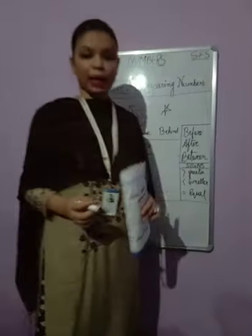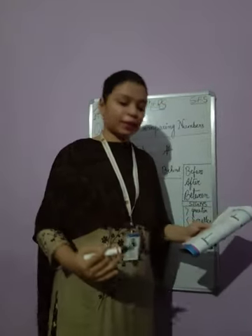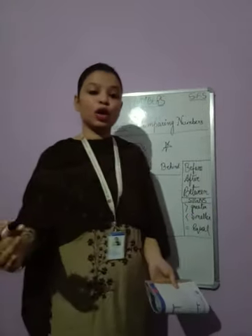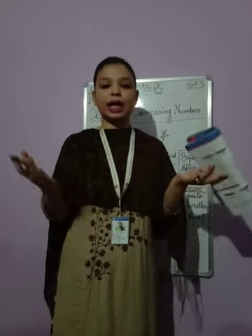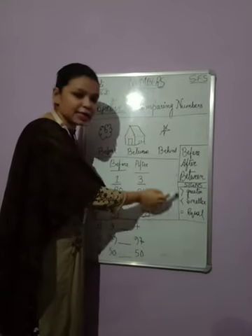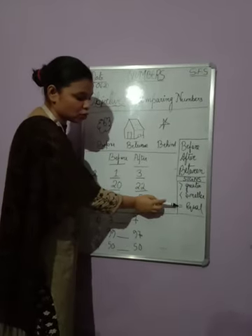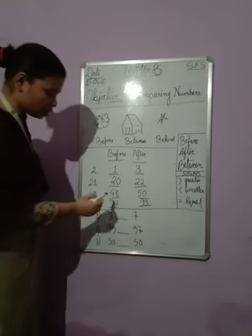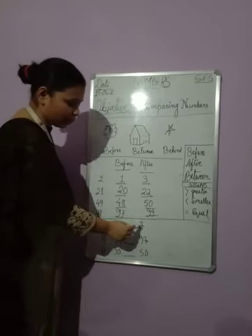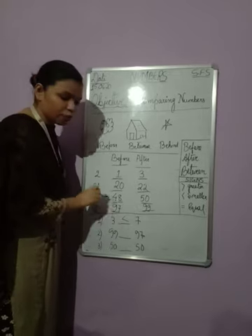Now there is another type of comparing — here we are going to compare which is bigger and which is smaller. In one hand I have two toffees, and in the other hand I have five toffees — which hand has more toffees? To compare the numbers, we are going to use three signs: the greater-than sign, the less-than sign, and the equal sign. For example, three and seven — seven is bigger, so we put the arrow sign pointing towards seven.